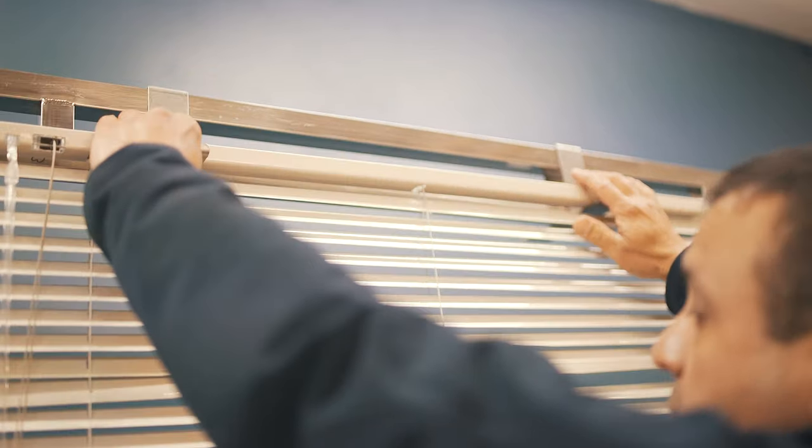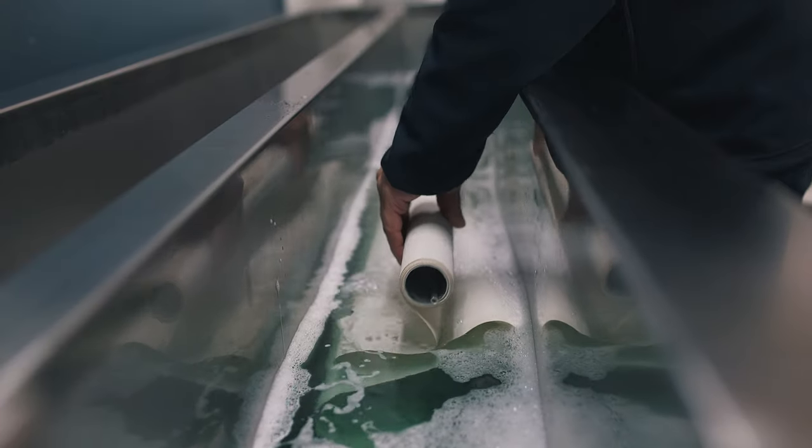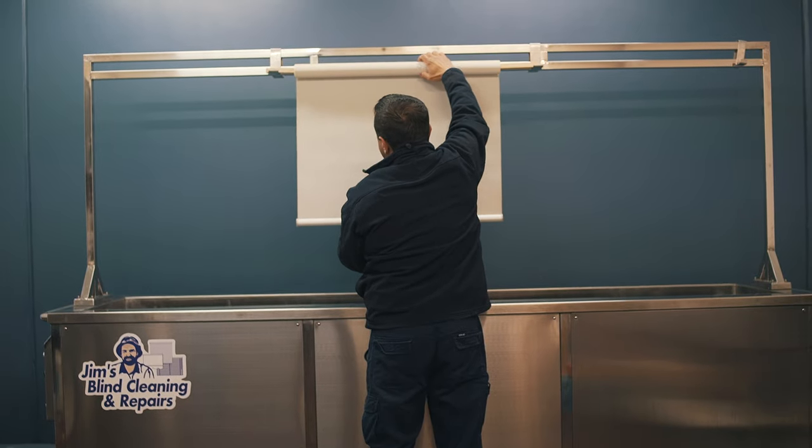Our experts make sure that every single part of the blind is thoroughly cleaned including the slats, ladders, cords and working mechanisms.